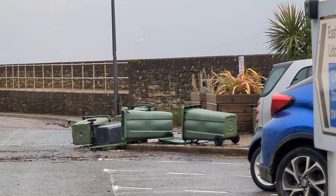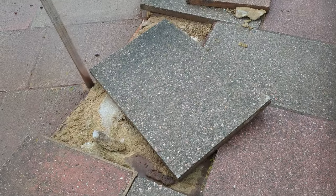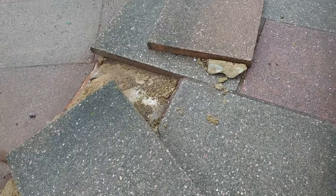Some bins blown over over there — hardly a national disaster though — and here we go, the first signs of any damage.